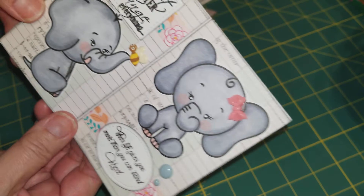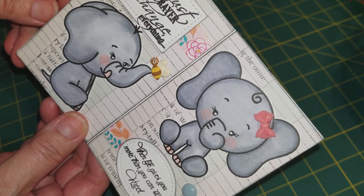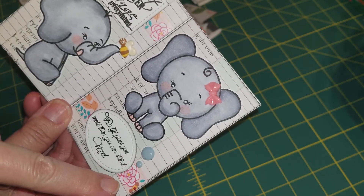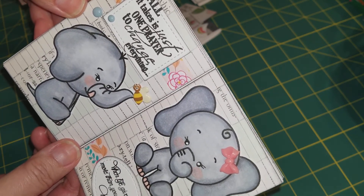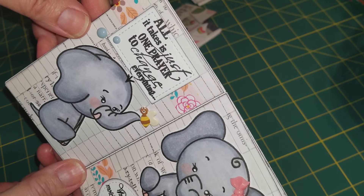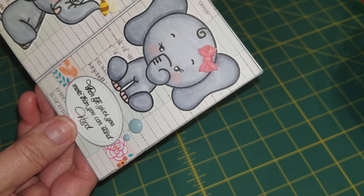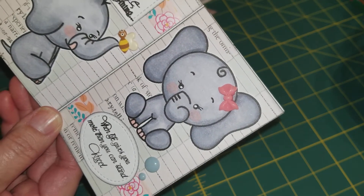This center part of the zine is the elephants — so cute! I put a bumblebee puffy sticker on his nose, and this one just has a bow. This page has some flower washi tape, which kind of copies the left and the right side. This one says, 'All it takes is just one prayer to change everything.' All we have to do is talk to Him and He will listen and He will answer. And — 'When life gives you more than you can stand, kneel. Pray.' The elephant is kneeling, so this was just perfect.